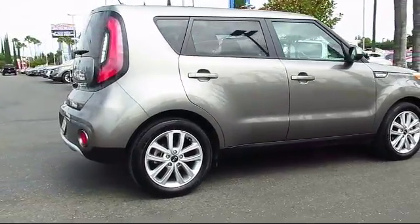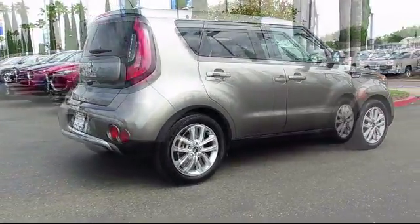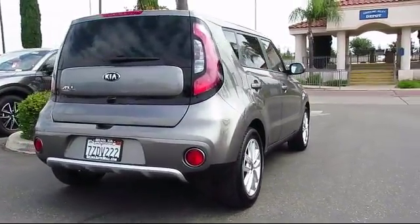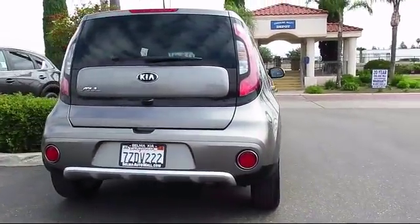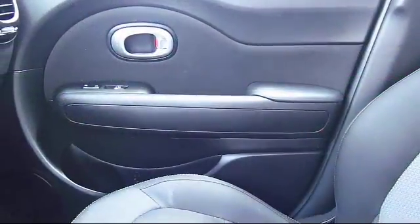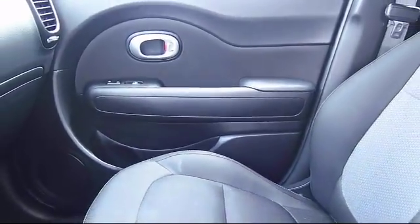Since 1989, the massive Selma Auto Mall has been providing outstanding service to the Central Valley. The Selma Auto Mall is the largest auto mall in the Central Valley and has been nationally recognized with over 60 awards, proving that when it comes to buying a car, there is no better place than right here.